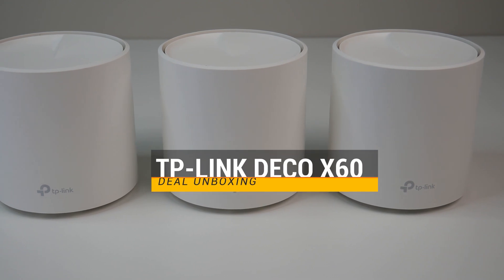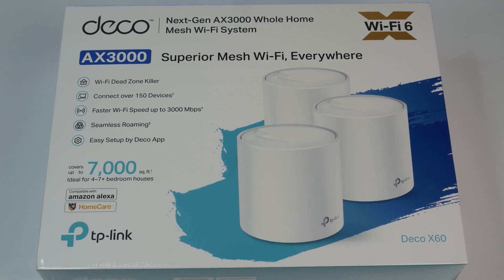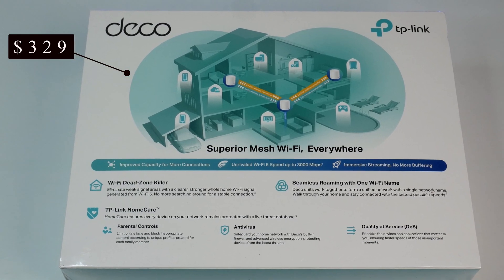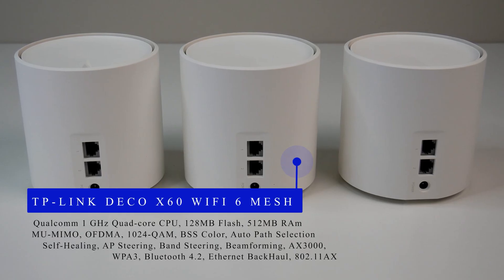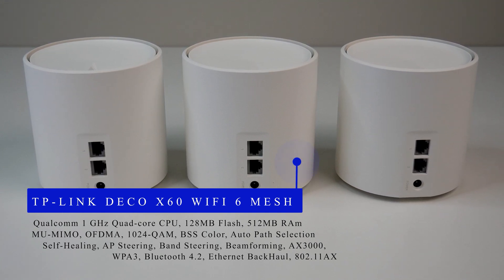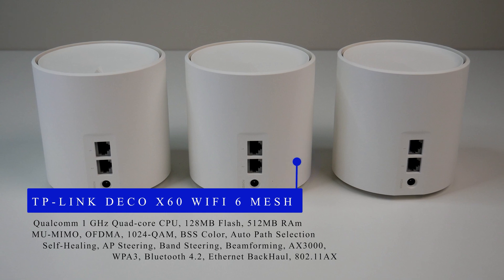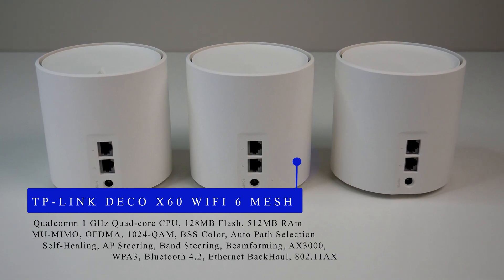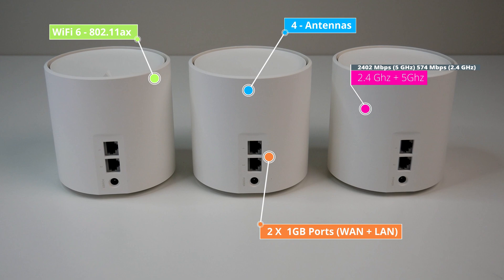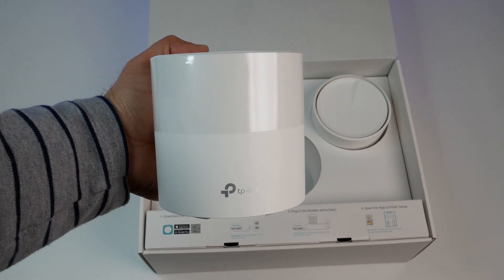Moving up in the list, we have the TP-Link Deco X60 Wi-Fi 6 Mesh System, which delivers unparalleled performance and coverage at $329 for a 3-unit package, also available in 2-unit or single-unit packages. It is powered by a quad-core CPU, 128MB Flash, and 512MB RAM. It supports AX3000 dual-band Wi-Fi 6 802.11ax mesh standard with OFDMA, beamforming, MU-MIMO, band steering, WPA3, Bluetooth 4.2, and optional Ethernet backhaul. Each unit has four internal antennas and two 1GB Ethernet ports with no USB ports. The 3-unit system can cover up to 7,000 square feet and connect up to 150 devices. During our test, it delivered good Wi-Fi speed and coverage, though the unit lacks some configuration options, but is overall a good Wi-Fi 6 mesh system.